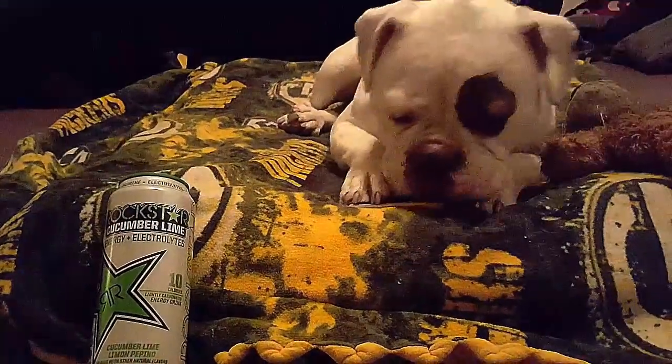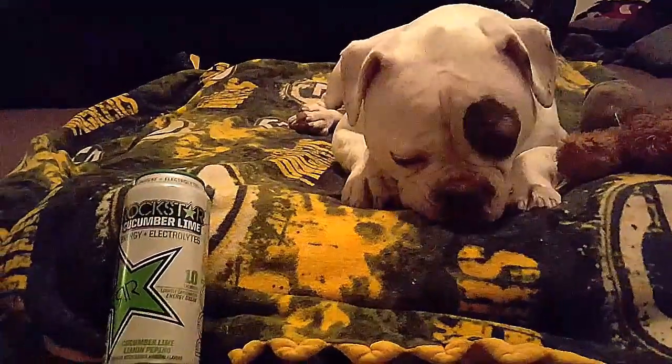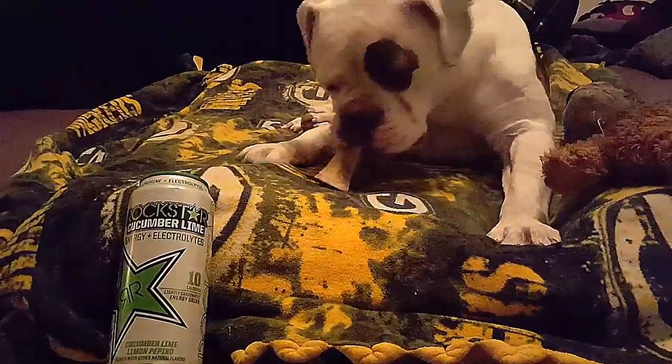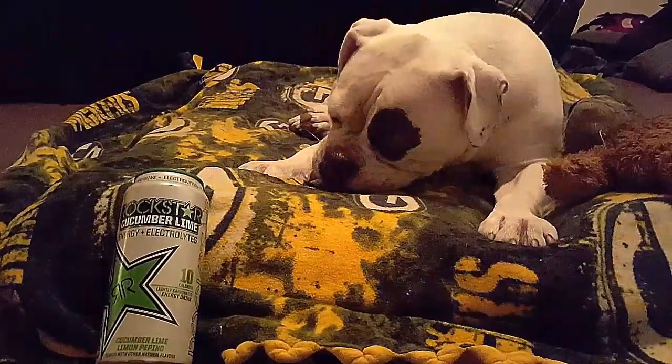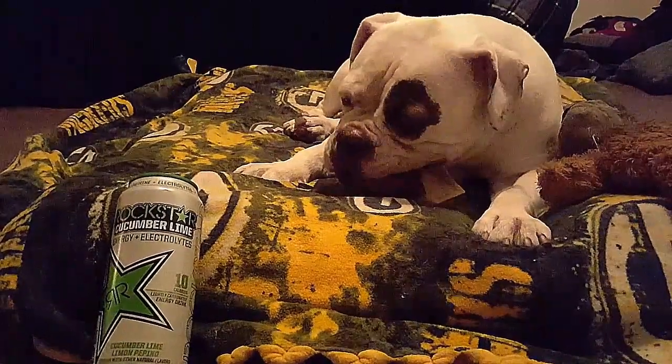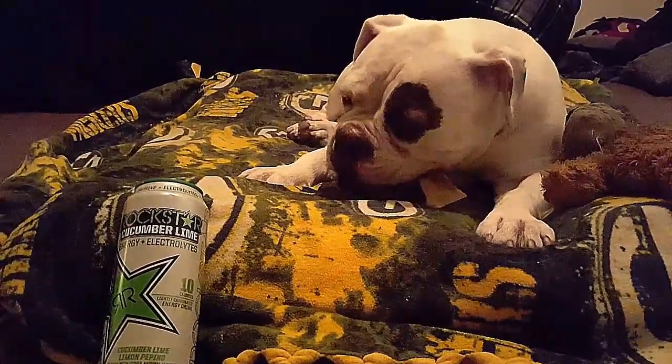Hello, I'm Green Eyed Guide, and this is Gala, and today we're going to do a real quick review of Rockstar's Cucumber Lime Energy Drink. We're going to talk about who it's for, what's in it, and when, if ever, you'd want to drink this.